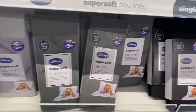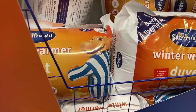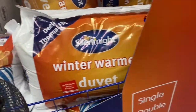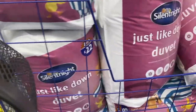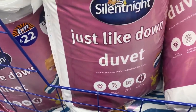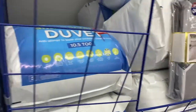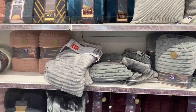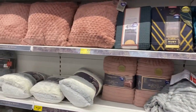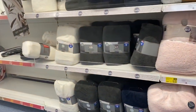They also have all the bedding — down to sheets and duvets. Check out these winter warm duvets in all sizes, and they even have down-like duvets as well. So many different ranges of bedding here. They also have lovely cushions and throws in very nice colors — emerald green, rich blues, pinks, and grays.